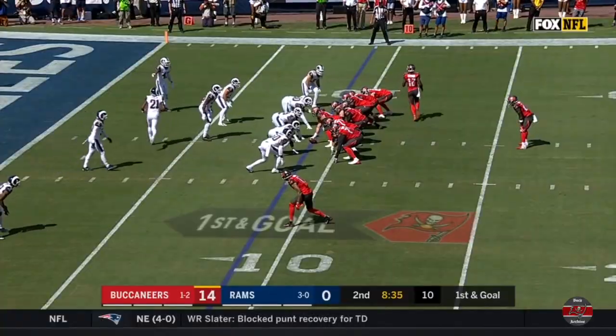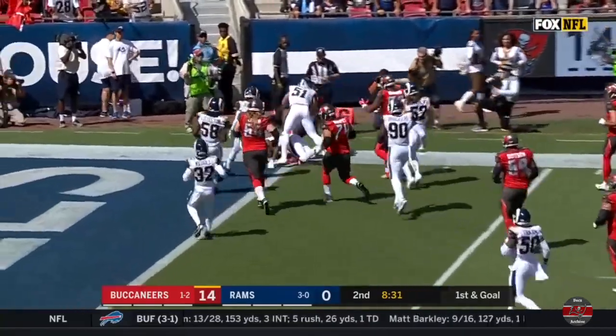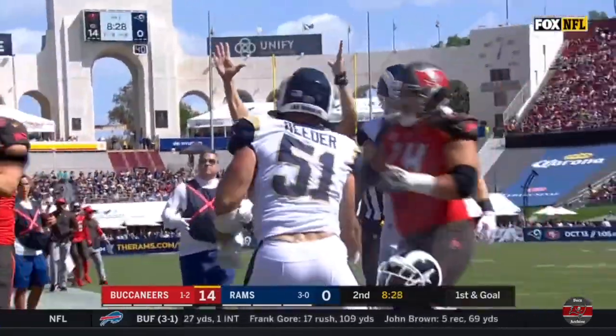The return. Godwin in motion. Godwin has the football. He's headed to the end zone, into the corner. Touchdown, Tampa Bay.